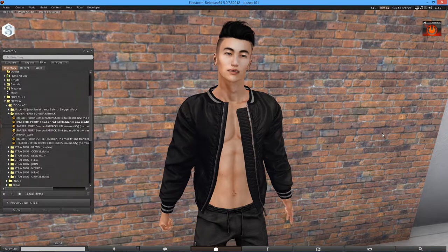It is the Parker Perry bomber jacket. Now this product is exactly what it says — it is a bomber jacket. And as I have said in a previous video, bomber jackets are actually my favourite type of clothing in real life and Second Life. So this is a very exciting video for me to be making today.